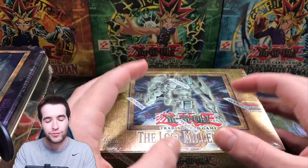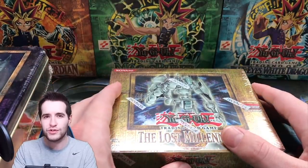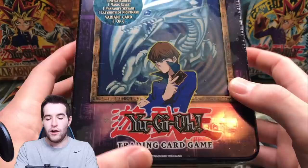I'm considering opening it for a video — not even box breaking it, just for myself. It's a $2,000 box. Let me know if you guys are interested in that in the comments. I would love to do that.